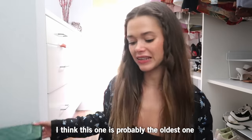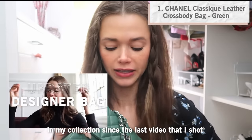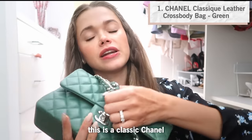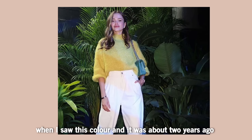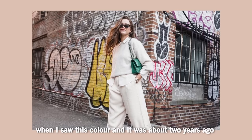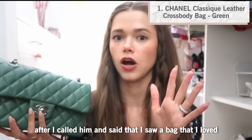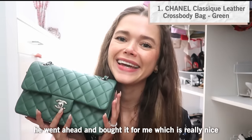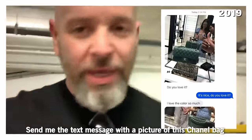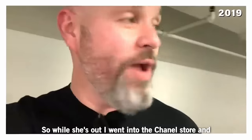I'm going to start with this one because it's probably the oldest addition since my last video. This is a classic Chanel — I am a Chanel girl all the way. When I saw this color about two years ago, Gary actually surprised me with it. He went into the Chanel store and grabbed it while I was out, after I called him and said I saw a bag I loved.